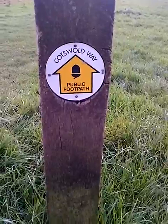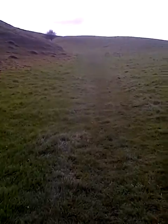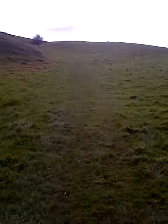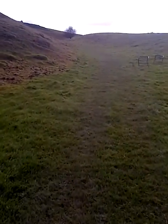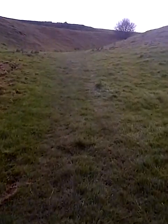We're on the Cotswold Way and we are just coming up to the Broadway Tower, which you should be able to see peeping over the hill just over there. There are usually sheep grazing around in this area — there are some lower down in the fields, but I haven't seen any up here on the top. We might come across some later. Just around the bend here we might be able to glimpse the Broadway Tower.